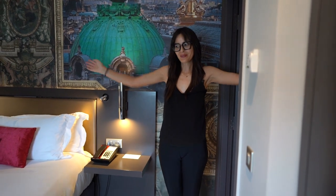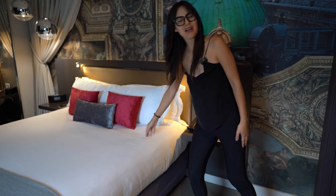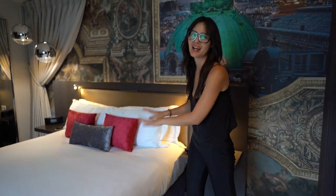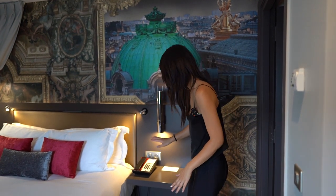This is the upstairs bedroom and this is the queen bed. I wish it was a king — I feel like a king could fit in here. But anyways, this is the queen, and next to each bed are nightstands which is great.